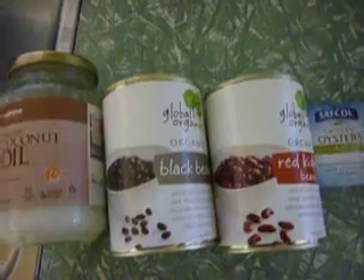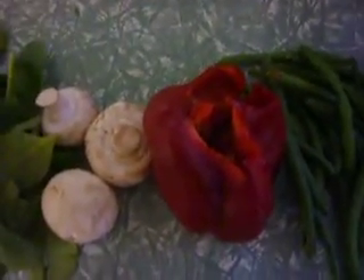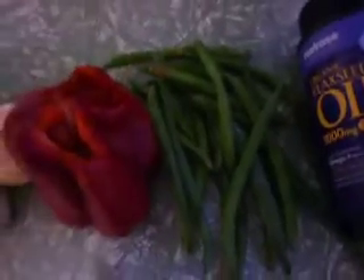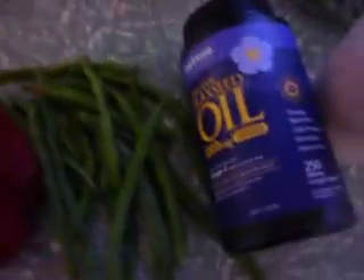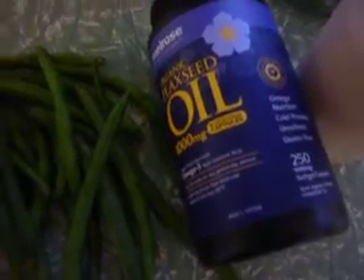One of the meals was black beans with oysters, about a handful of baby spinach, three mushrooms, about half of a capsicum, a whole handful of green beans, and about ten flaxseed oil tablets. During my workout, I had an organic protein shake.